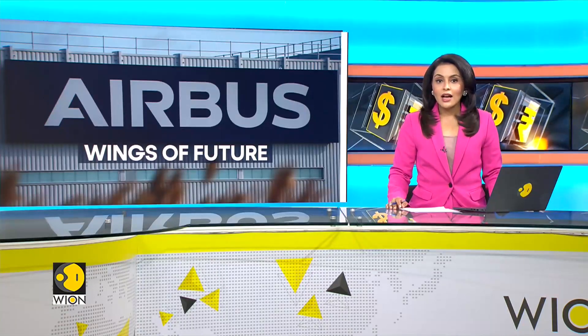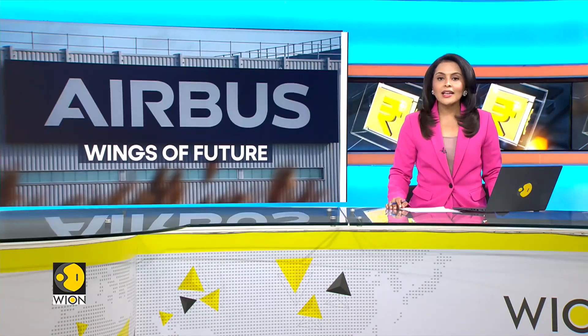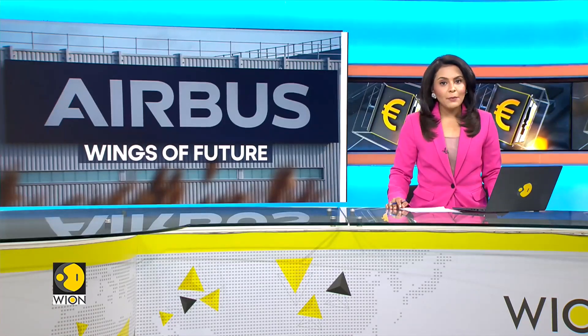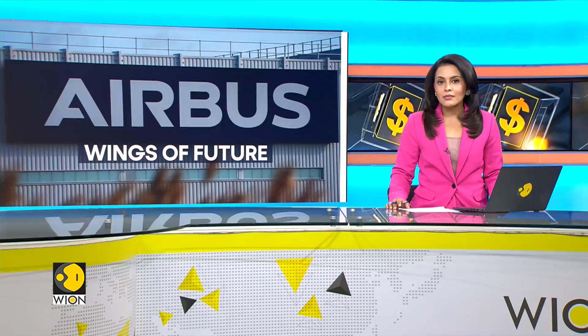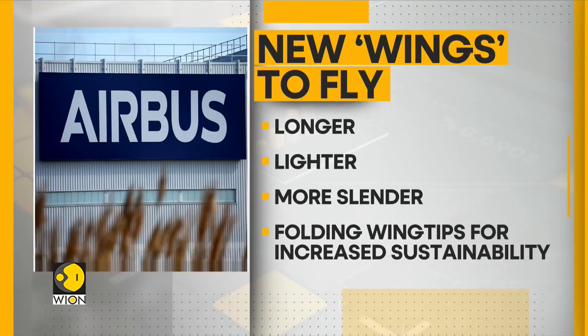Our next story takes us to the forefront of aviation innovation as Airbus, the leading aircraft manufacturer, makes strides in testing groundbreaking wing technology. This new development lays the foundation for the successor to their immensely popular A320 series. These advanced wings promise to be longer, lighter, and more slender, all while incorporating folding wingtips for increased sustainability.